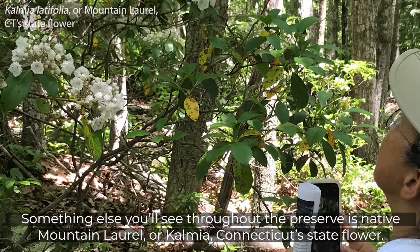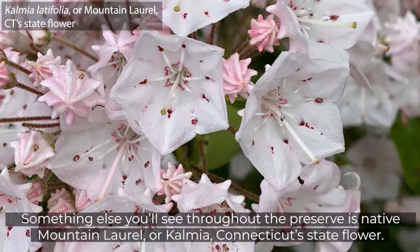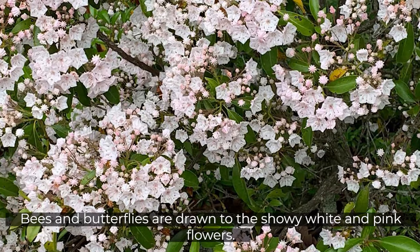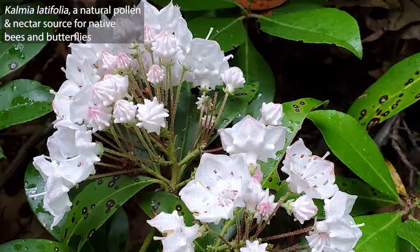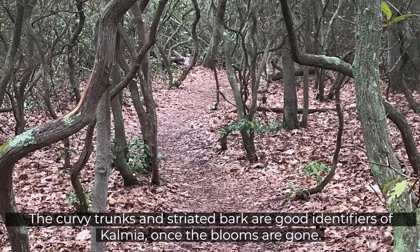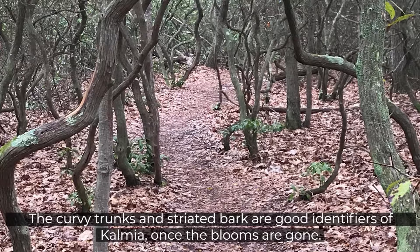Something else you'll see throughout the preserve is native mountain laurel, or Kalmia, Connecticut's state flower. Kalmia starts blooming in early June and can last into July some years. Bees and butterflies are drawn to the showy white and pink flowers. The stamens have little spring-like mechanisms that release pollen when bees bump into them. Mountain laurel leaves are evergreen, so we see them throughout the forest understory year-round. The curvy trunks and striated bark are good identifiers of Kalmia once the blooms are gone.